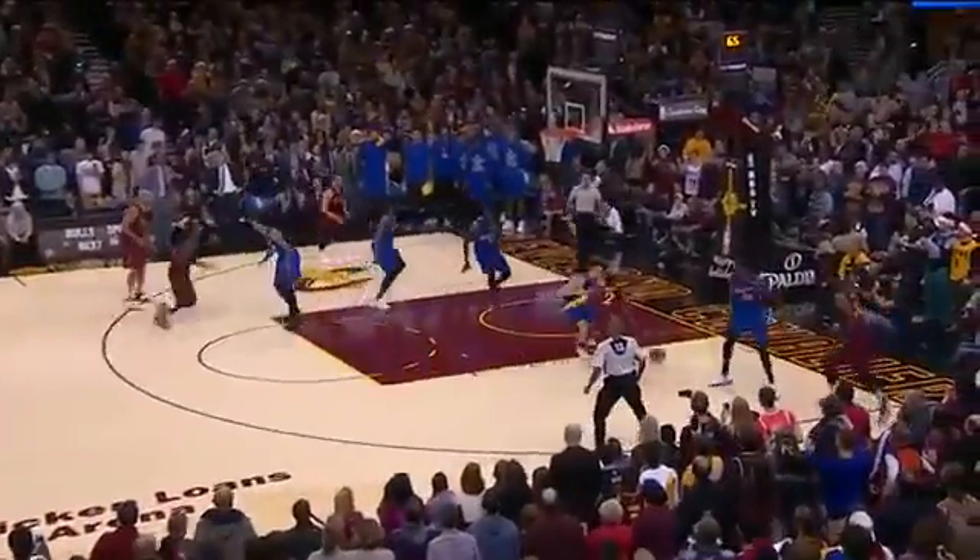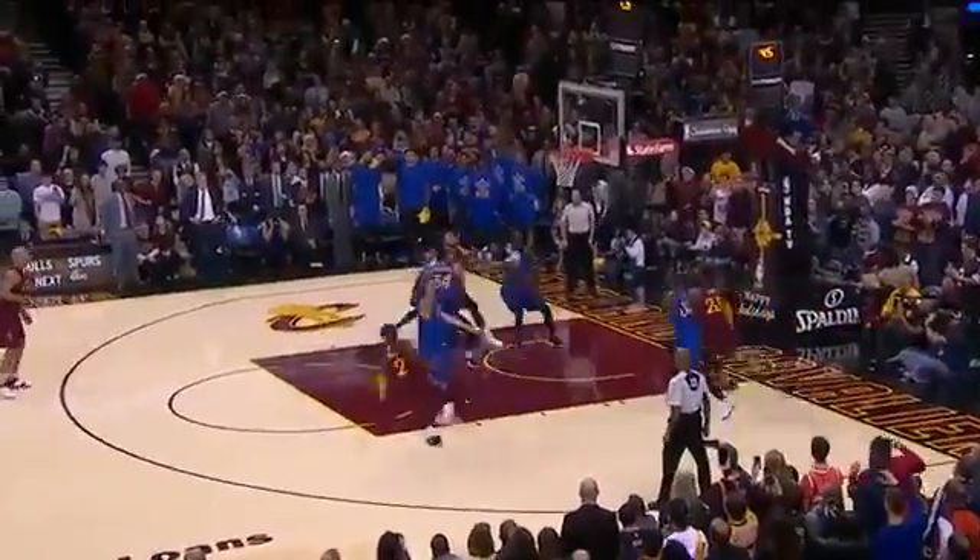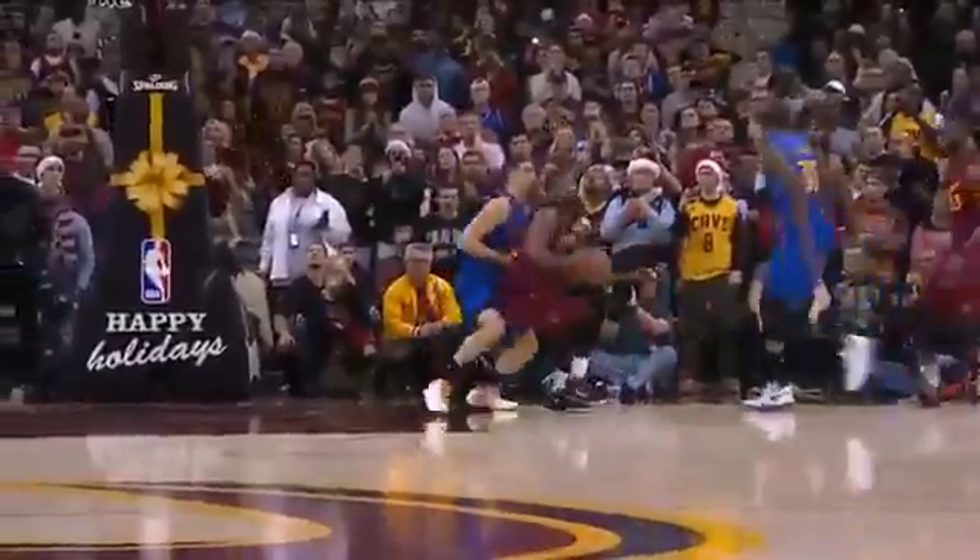Here comes Irving, drives on Thompson, Irving spins, puts up the shot — it's good! Kyrie Irving with 3.4 remaining!